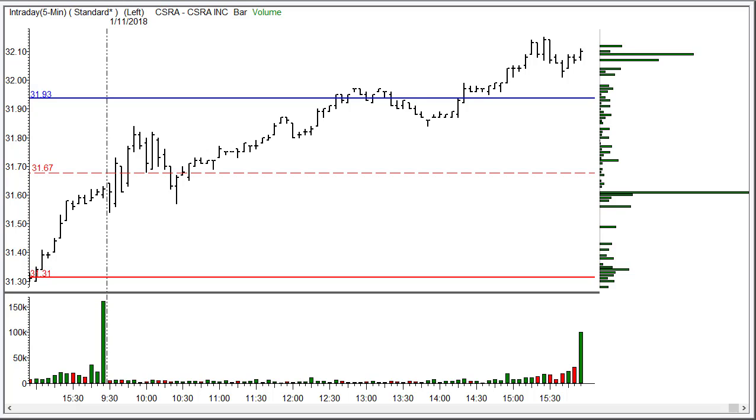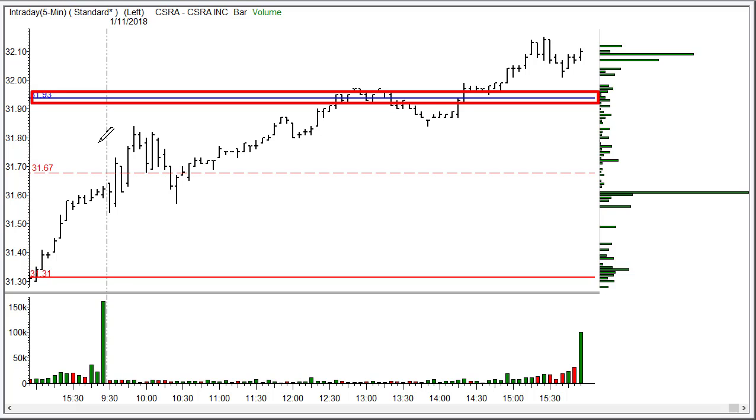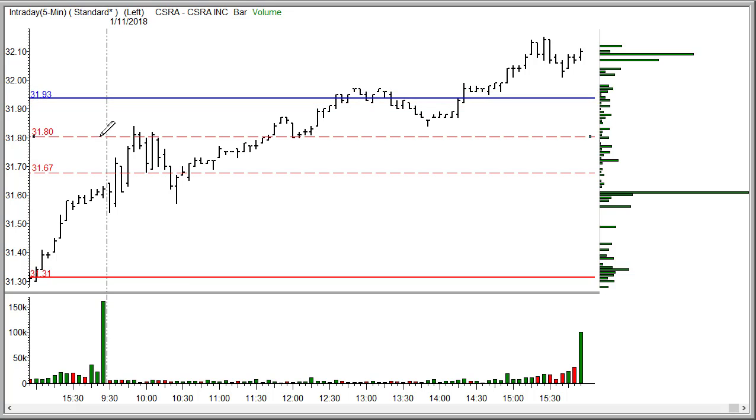It made it about halfway to the profit target, which in this case is really a scalp up around $31.93. Once you get this move in place, the thing to do of course is to move the stop — which is already on the shallow side at about $31.51 — up to that $31.70 or so entry that you had. But it did come back down and qualify.